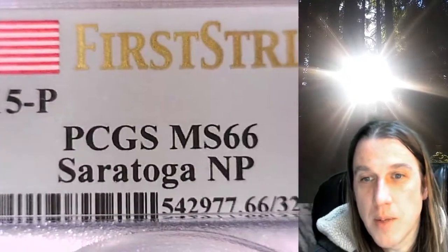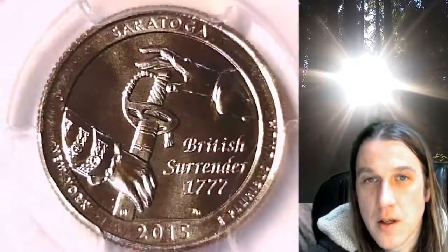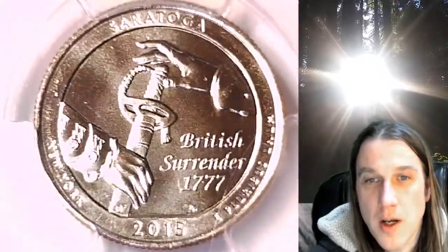It has been graded by PCGS and they graded it Mint State 66. This one features the Saratoga National Park in New York.